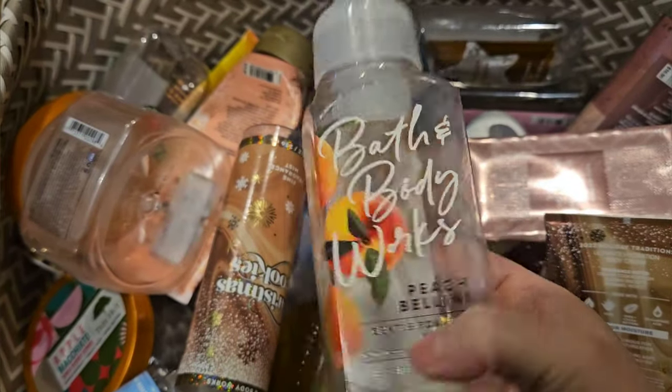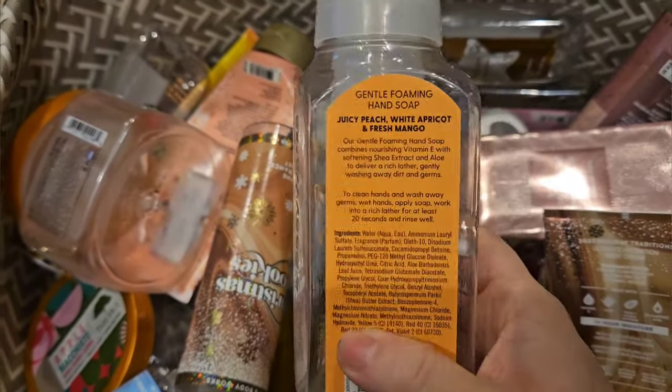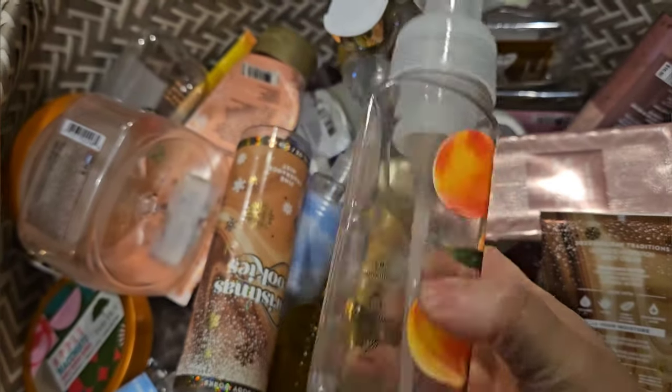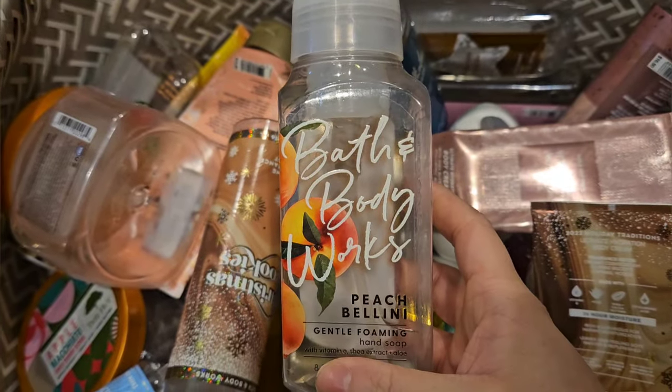I used up a Peach Bellini hand soap. It has scent notes of juicy peach, white apricot, and fresh mango. Absolutely love this scent. It's one of the best peach scents.